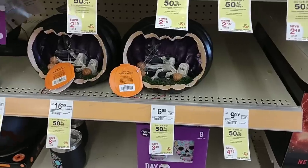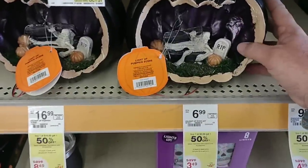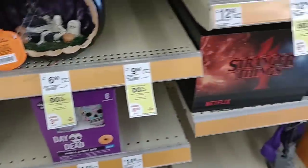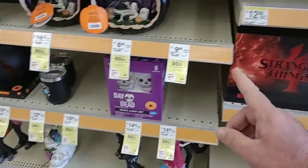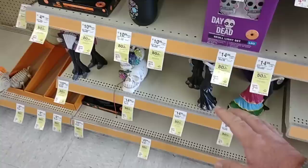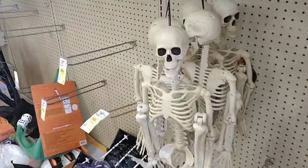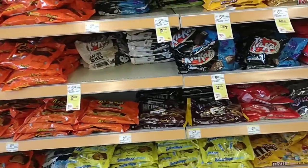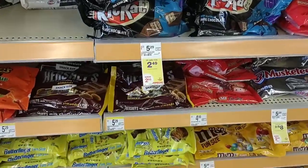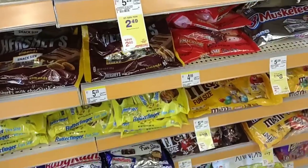As soon as we come into Walgreens, I noticed they have a lot of different Halloween decorations. Awesome Halloween decor, and most of it is 50% off — buy one, get one 50% off equal or lesser value. It's a pretty good deal. They got a lot of cool stuff here. This particular Walgreens has a ton of Halloween candy, and there are some good options. If you haven't gotten any Halloween candy yet, you may want to check out Walgreens.